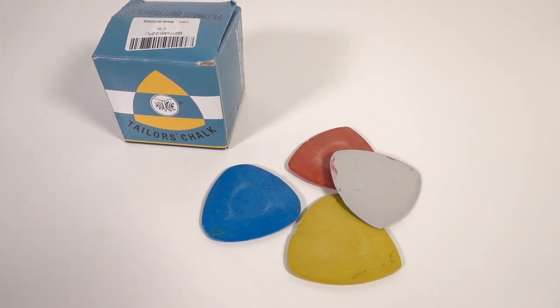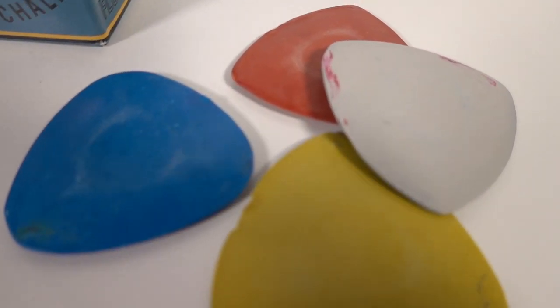Next you're going to need some fabric chalk. I got this Taylor's chalk from Amazon — I think it was about five to ten dollars. It comes with all these different colored chalks: white, blue, yellow, and red. They're shaped like a triangle so it makes it super easy to draw lines, and it washes off in the washer or just with your finger if you rub it hard enough.